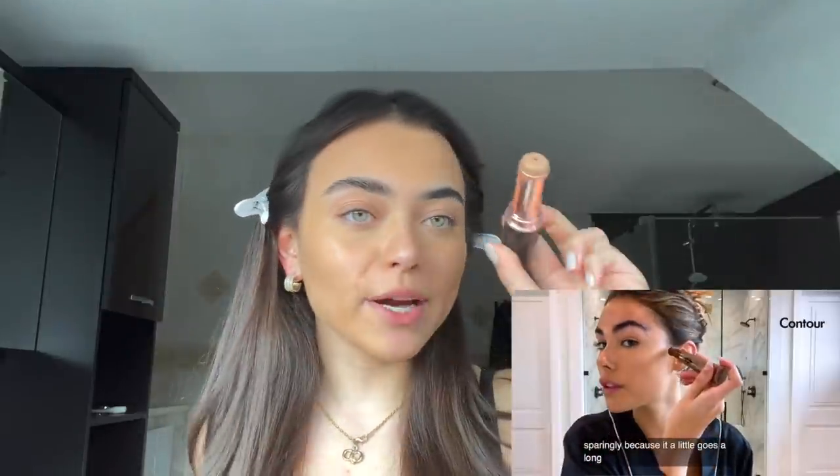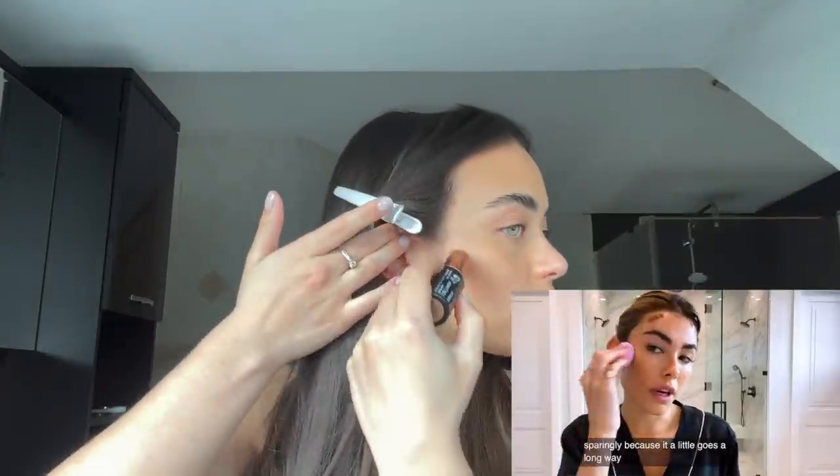Now that I have concealer on, I go in with the Charlotte Tilbury — I think they're called glow sticks — contour wands. I use it very sparingly because a little goes a long way. It's kind of the same shade that Madison uses. She's dotting some on her cheekbones as well as her forehead, so that's what I'm going to do. She's using her beauty blender to blend everything in; I would usually use a brush, but I do have to say my makeup looks super flawless already. I start with all cream-based products first — this is the way that works for me.